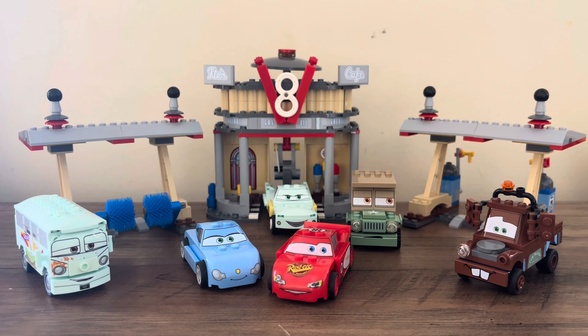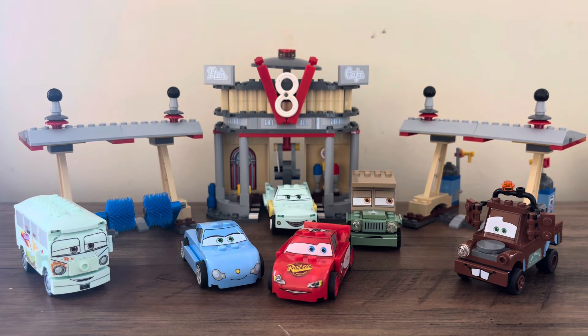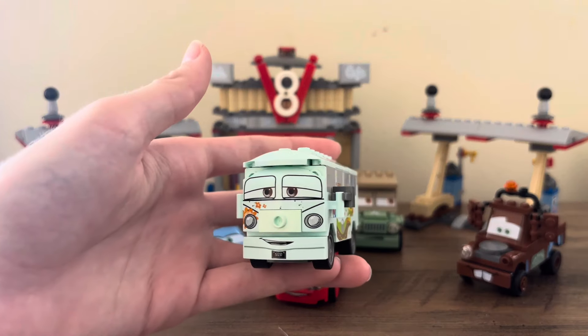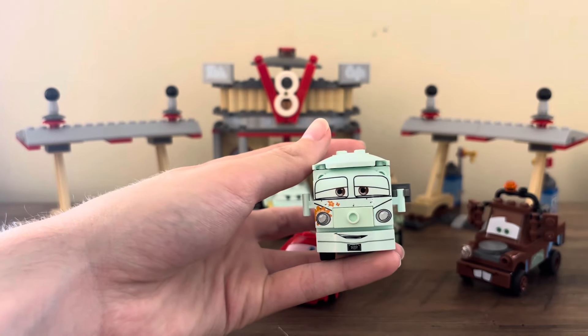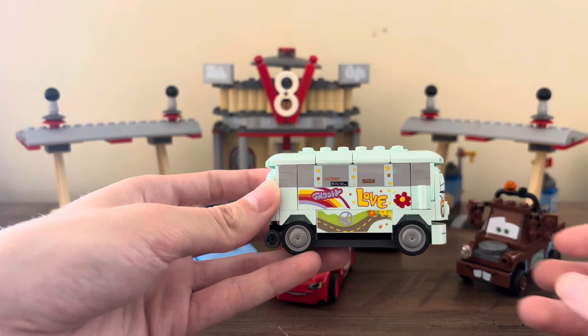This set does have a play function that I'll show you in a little bit — you're going to hit the top bit and it's going to shoot out whichever car you'd like. The six characters are definitely one of the biggest aspects of this set, as four of them are exclusive. I feel like the biggest one, just because of how many printed parts he actually has, Fillmore is definitely a really cool one in this set. The prints on either side are going to be the same, but they're all very nice prints. There's the print at the face and then at the side.